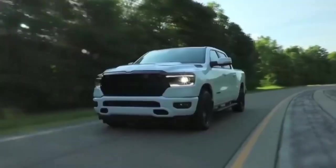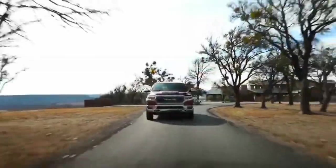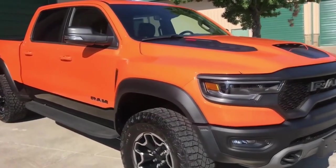Dodge, a division of the Chrysler Corporation, produces the midsize pickup truck known as the 2024 Dodge Ram Dakota. Between the full-size Dodge Ram trucks and the small Dodge Ram 50, the Ram Dakota was the third truck in the Dodge lineup.